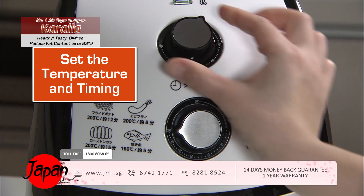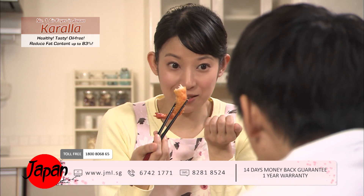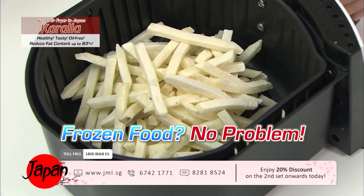It is so simple to use: put in the prawn, set the temperature and timing, and the fried prawn is done. With only one Kerala fryer, you don't need an oven or a grill — your cuisine repertoire will be expanded instantly. Kerala can handle frozen food as well.